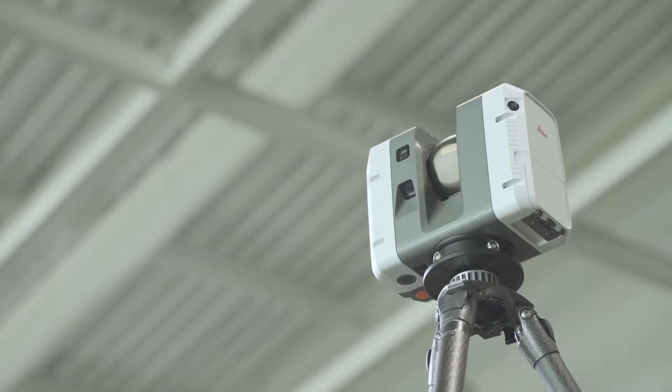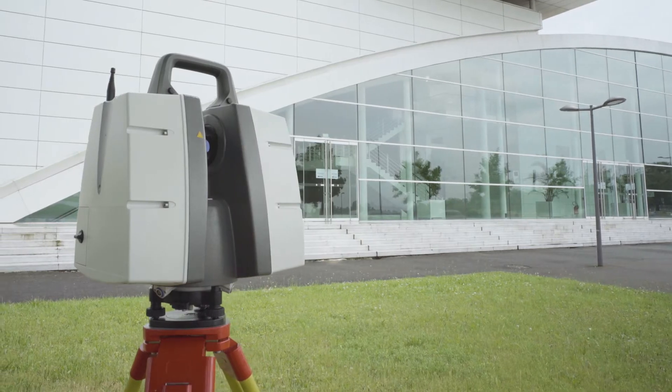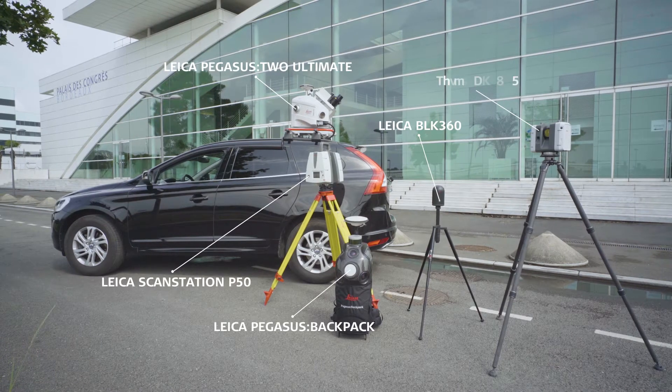3D reality capture solutions from Leica Geosystems guarantee increased productivity for both experienced and inexperienced users.